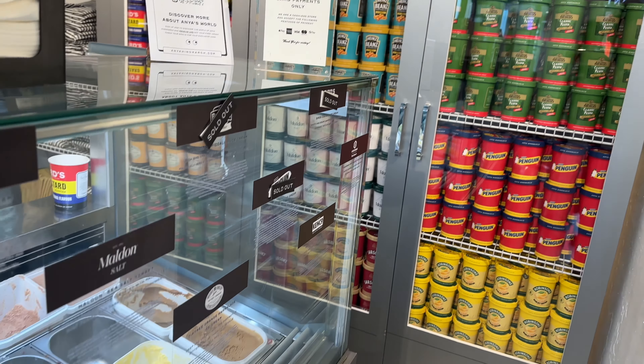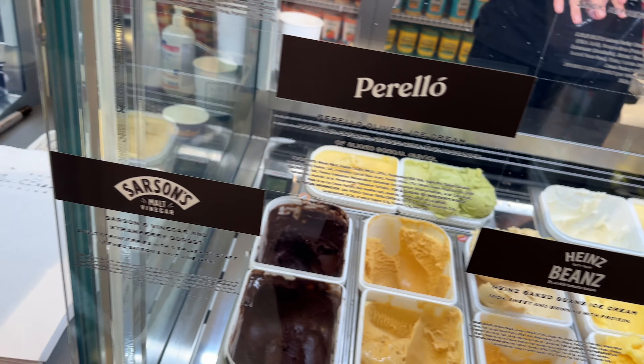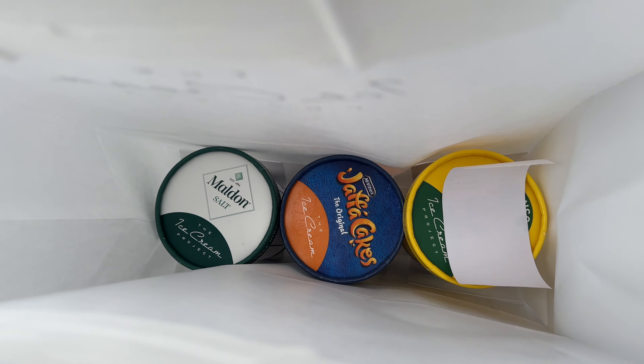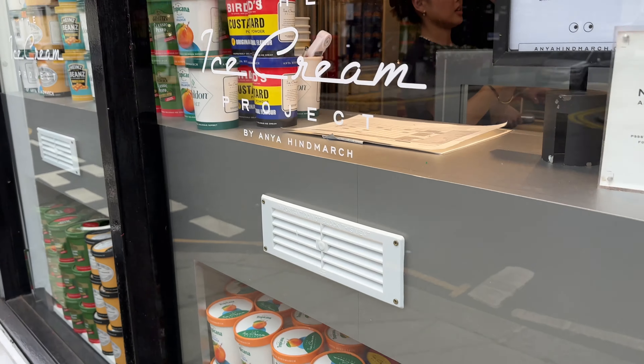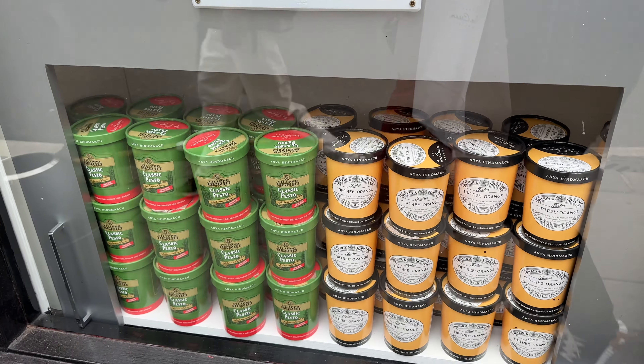We have tried almost everything here. There are quite a few flavors we loved and we bought them to take with us in big boxes. But really, this place is a must-visit. If you have time, it's on Bond Street — just go there and try it yourself.